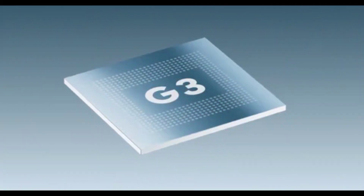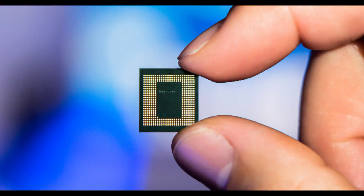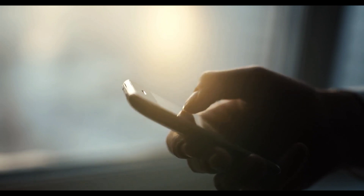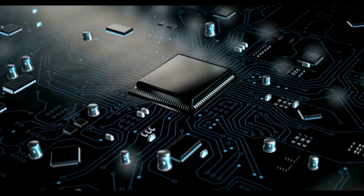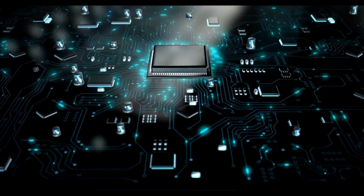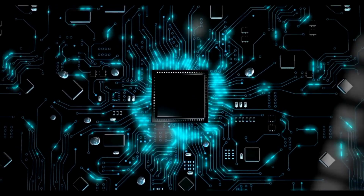This shows that the Google Tensor G3 is a solid choice for those looking for a powerful chipset, capable of handling even the most demanding tasks. Let's discuss the specifications showdown. There is no doubt that specifications play a vital role in determining the capabilities of a chipset as well as the overall user experience.